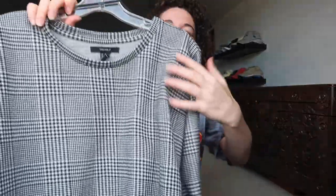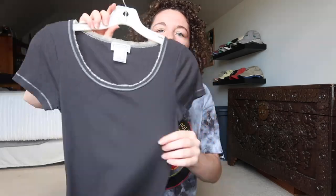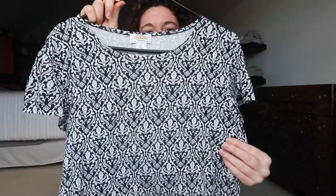This is from Forever 21 — it is a black and white plaid printed top. This is from Talbots, just a black basic top. This is also from Talbots — a blue and white printed top.